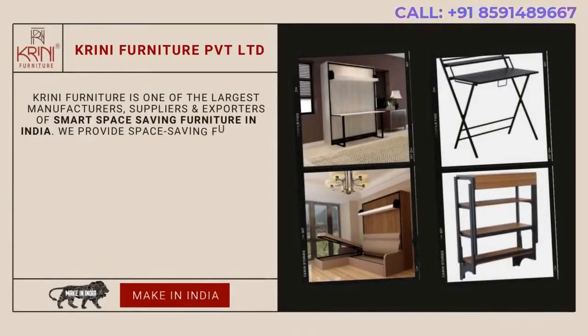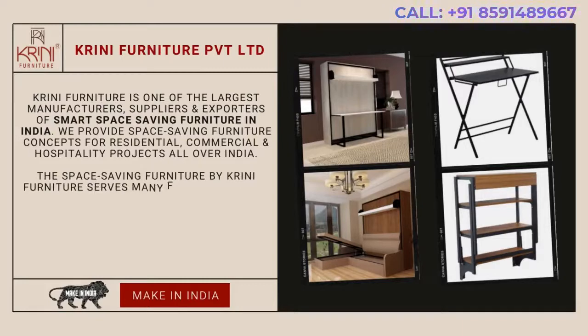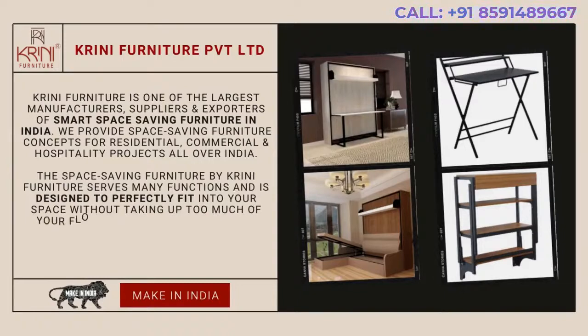We provide space-saving furniture concepts for residential, commercial and hospitality projects all over India. The space-saving furniture by Krini Furniture serves many functions and is designed to perfectly fit into your space without taking up too much of your floor area, and is affordable.